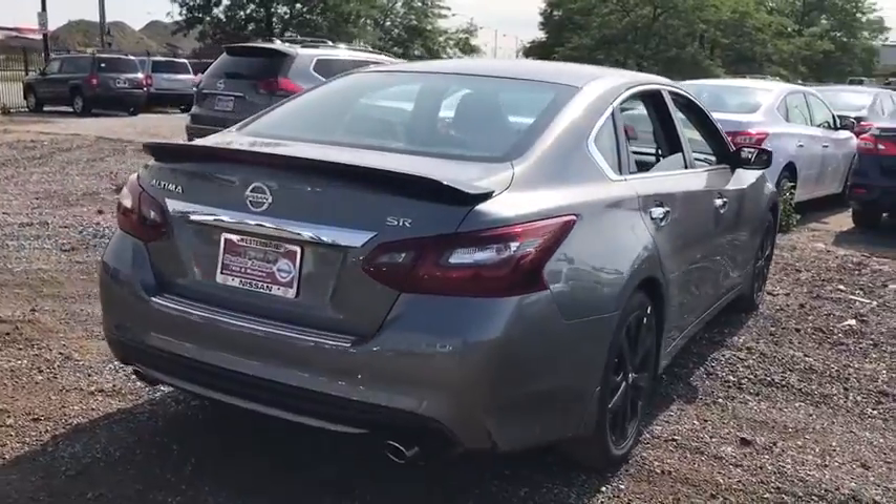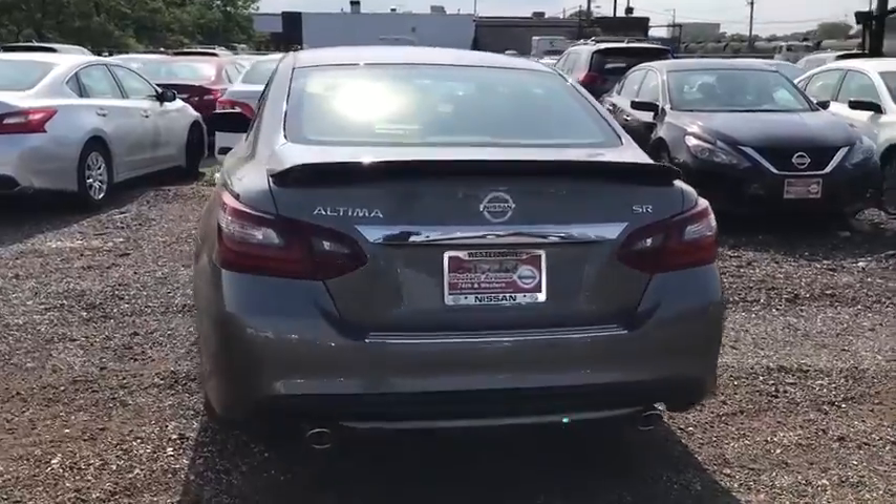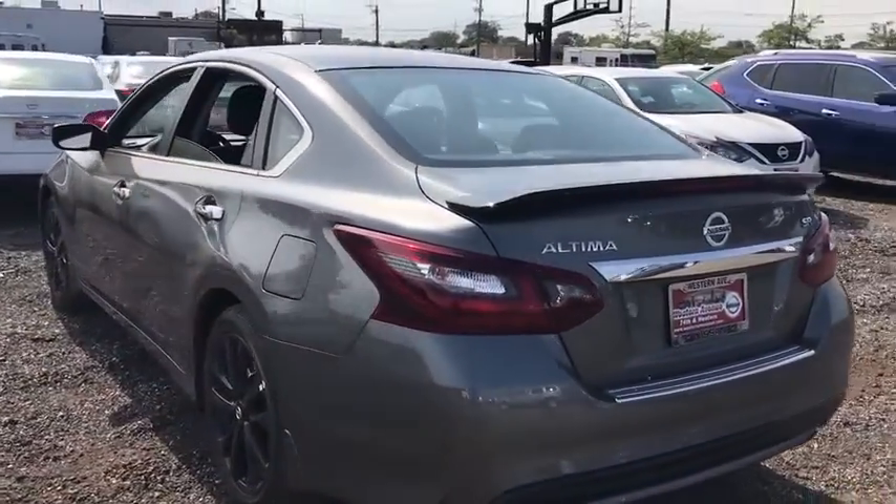Leather wrapped steering wheel, power steering, adjustable steering wheel, cruise control, keyless start, aluminum wheels, four wheel disc brakes, front wheel drive.